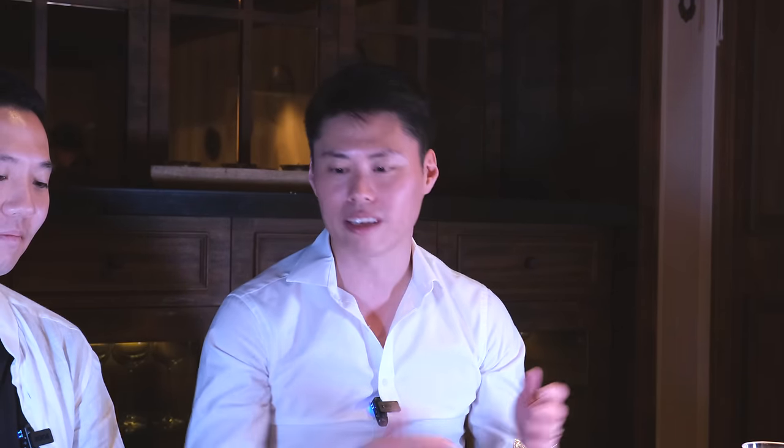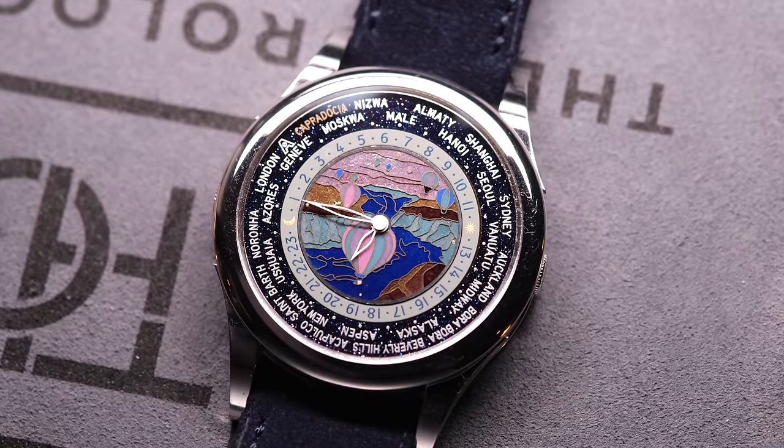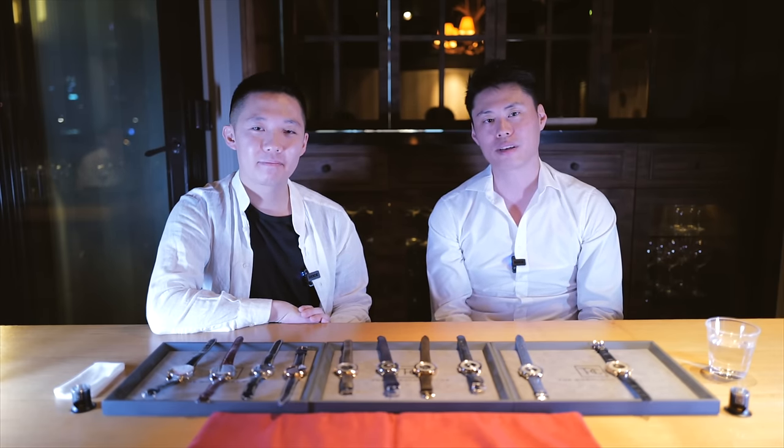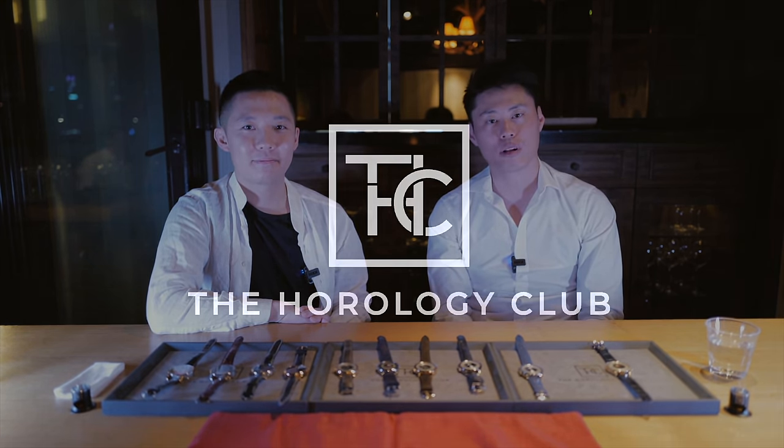Well, it's been an absolute pleasure to show you and talk about these watches today — a very memorable experience. I don't know if there's even a chance for us to ever see this many Anderson Genève watches in the same spot again. It's certainly a once in a lifetime experience. Hope you guys enjoy watching this. If you want to find out more about The Horology Club, you can go to our website at www.horologyclub.com, or you can find us on Instagram at the.horology.club.